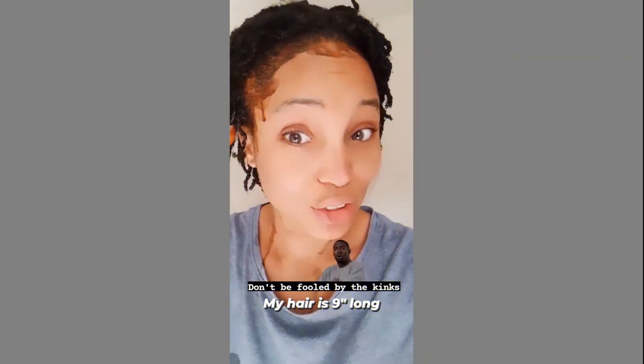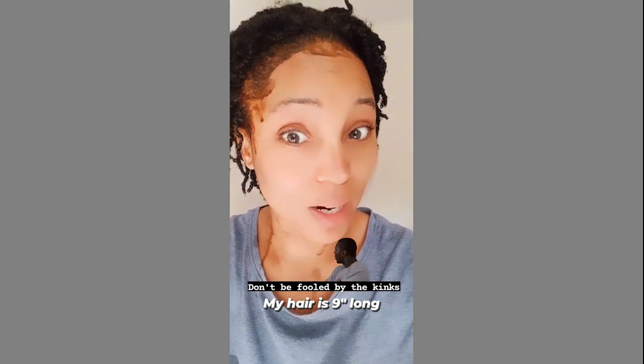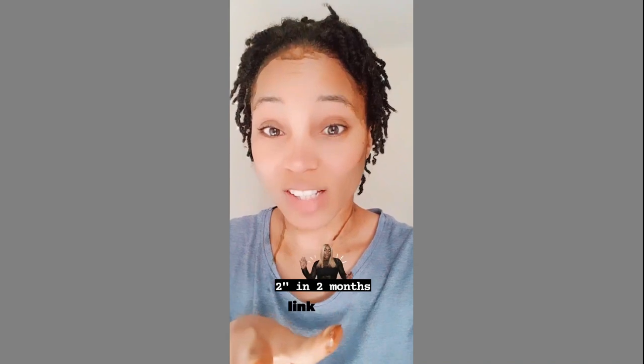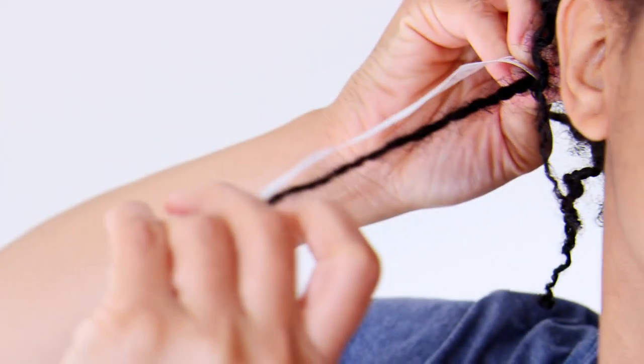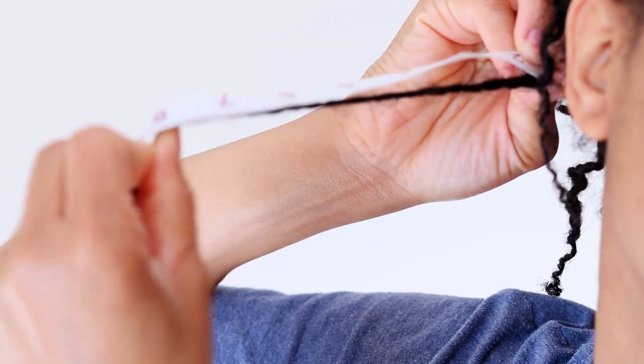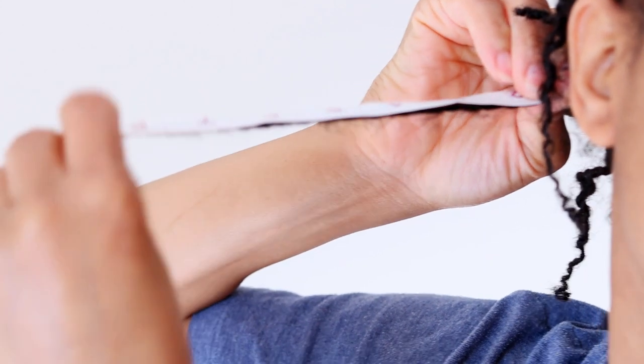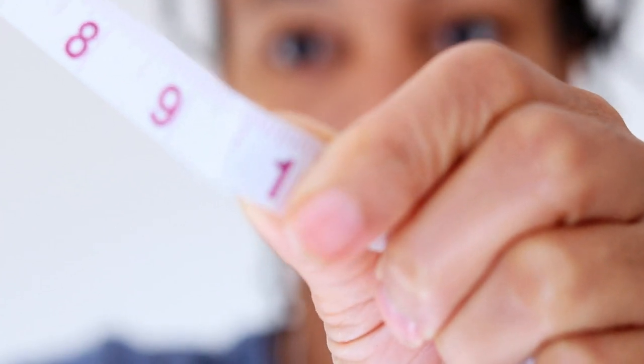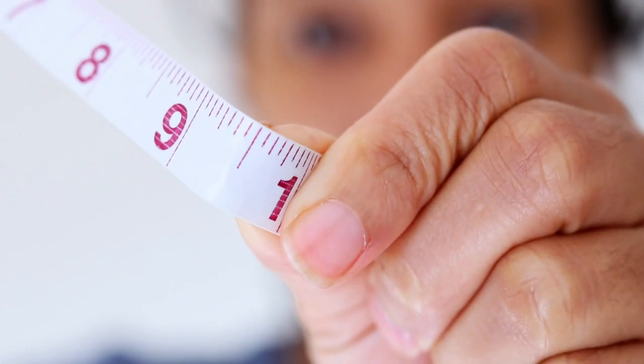So since my previous hair growth update video, which will be linked above, I had shared that since cutting my hair, my hair had grown 2 inches. However, since taking my measurements in that video, it has been 2 weeks and as you can see in today's video, my hair has already grown half an inch in only 14 days.